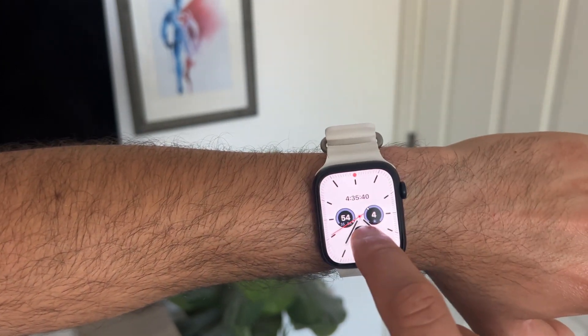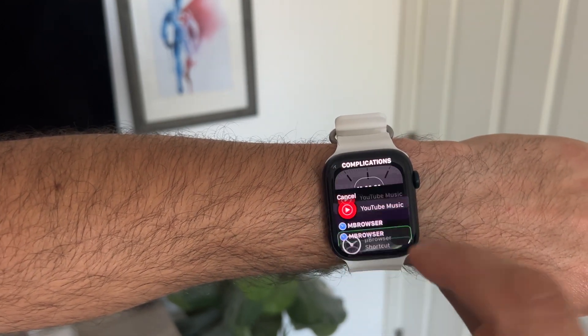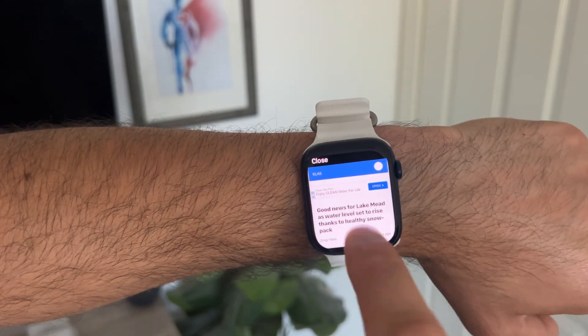Let me go ahead and show you — right here, see? Now you have a quick shortcut to the web browser on your watch face.